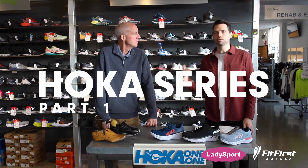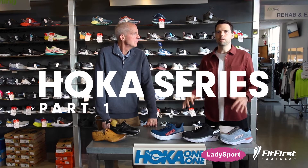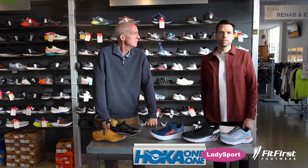What's up guys? My name is Evan. This is my dad, Phil Moore. We are co-owners of Fit First Footwear and Lady Sport in Burnaby and Vancouver, BC. So glad you're joining us. We're going to dive into the history of Hoka stiff rocker shoes and what they're doing, the impact they're making on the sales floor. Let's do this.